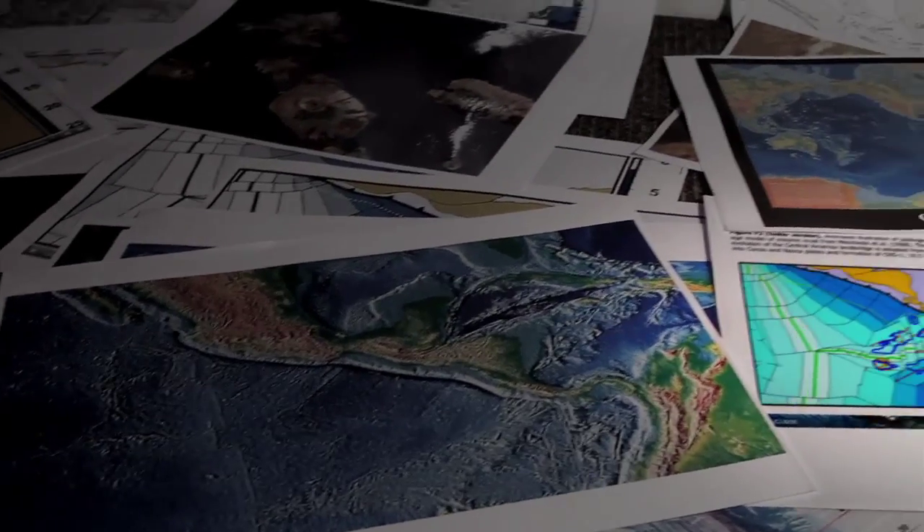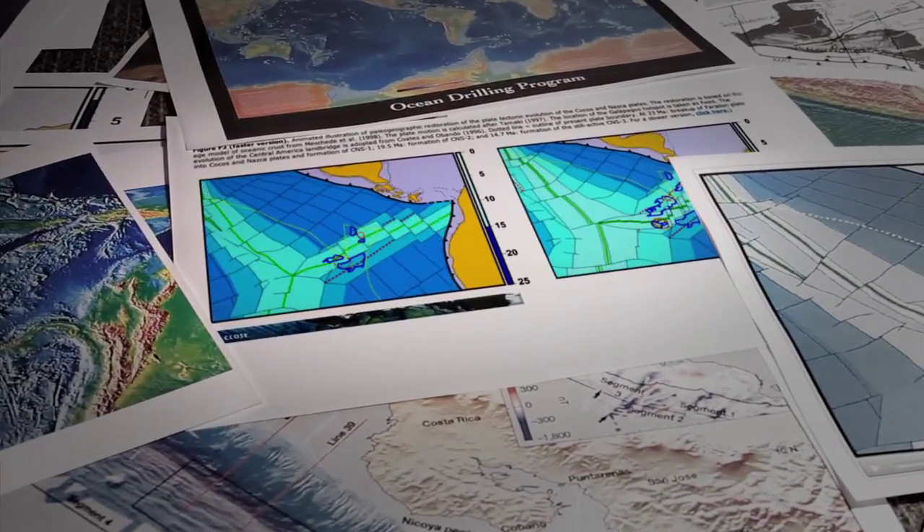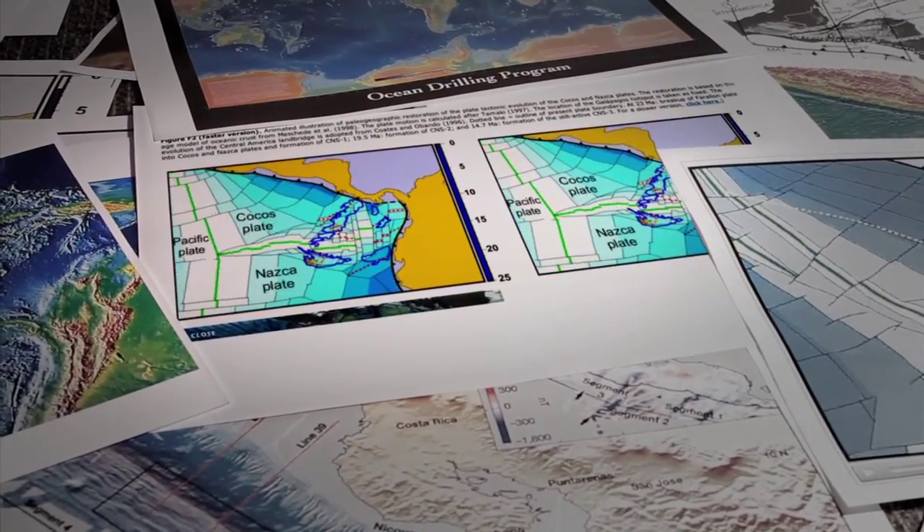The Kokosnazka spreading centre has not been stationary, but has jumped at least three times.